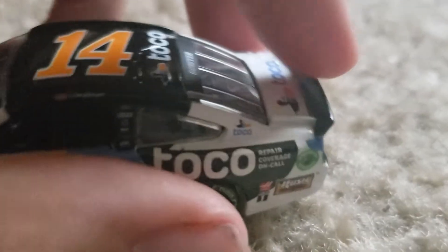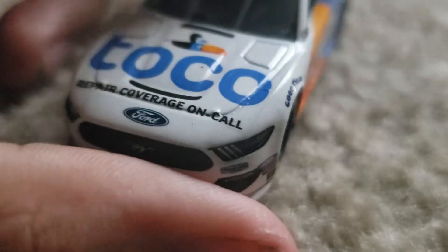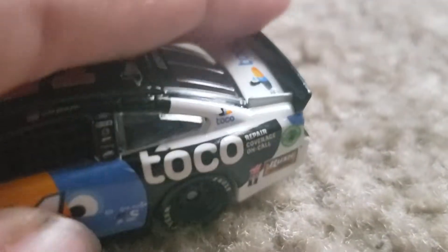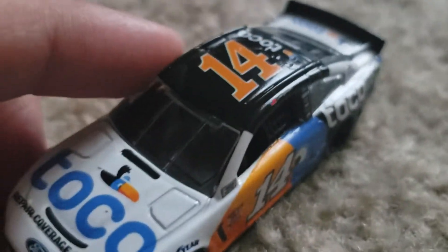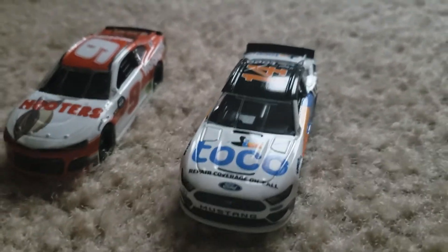I think the reason why this has a taller spoiler is maybe because it was probably a Talladega version, since in Talladega the spoilers were taller. But I'm not really sure why it's taller compared to the Chase LA one where the spoiler's smaller — maybe it's because of the Ford. I'm just not sure. So here are my two diecasts.